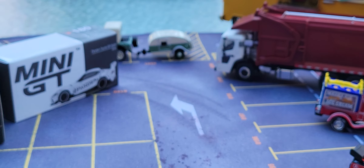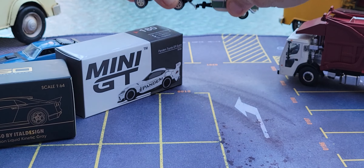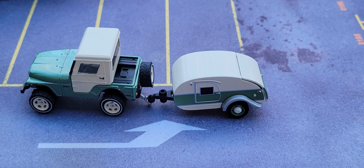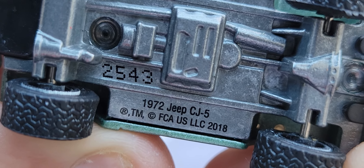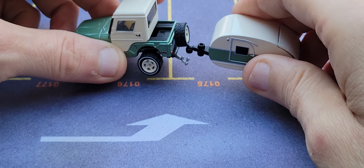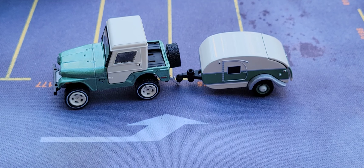This one goes up into my Hot Wheels case, and I have so many Hot Wheels you could never imagine. Now look at this — this is from Greenlight. It's a 1972 Jeep CJ5, number 2543. Metal body, metal base, real rubber tires. Look at what he's got on the back — I remember when I pulled this truck out and I was so happy to get it. What a beautiful Greenlight!